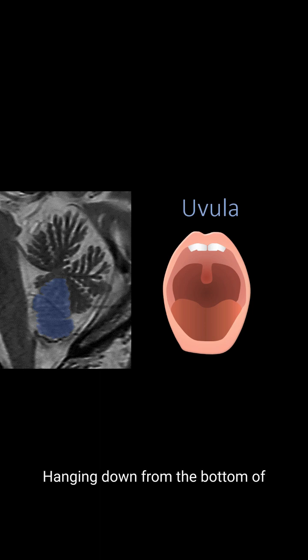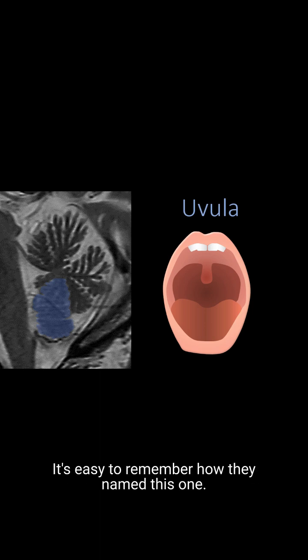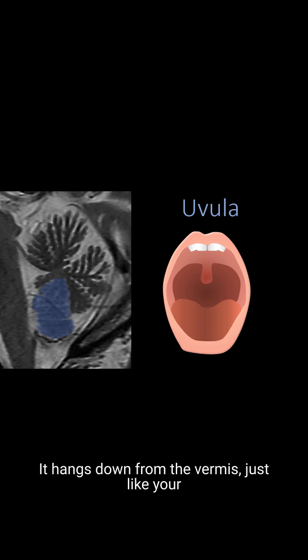Hanging down from the bottom of the vermis is the uvula. It's easy to remember how they named this one — it hangs down from the vermis, just like your uvula hangs down from the roof of your mouth.